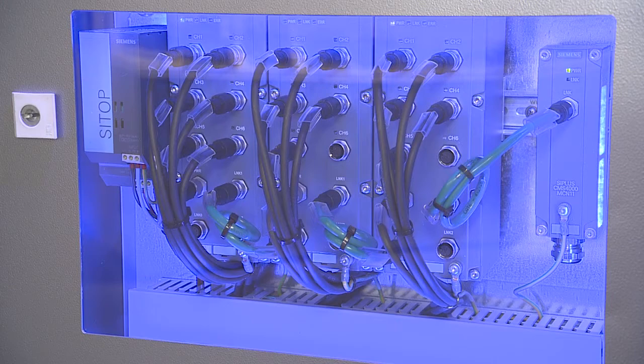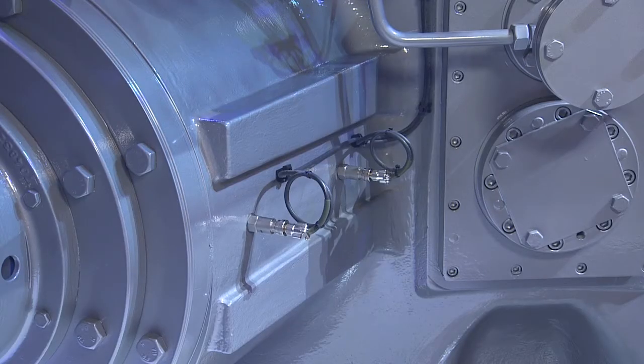Here we work closely with our service colleagues from Flender gear units, and together we offer an integrated condition monitoring solution for the entire drivetrain. The condition monitoring package is individually planned. For our customers, this means a suitable solution for monitoring their drive technology. We reduce maintenance costs, increasing availability of their plant, which can be used to the wear limit thanks to motor condition monitoring.